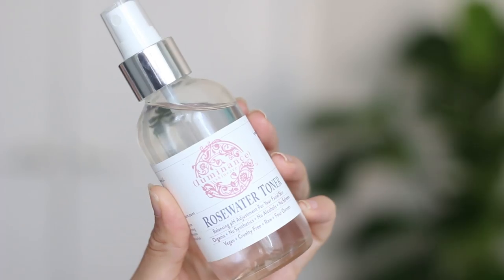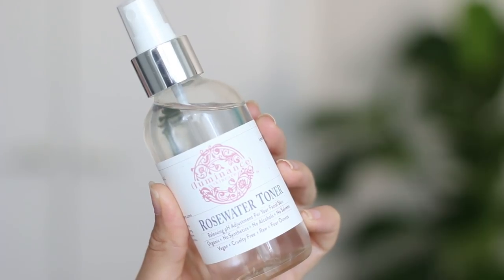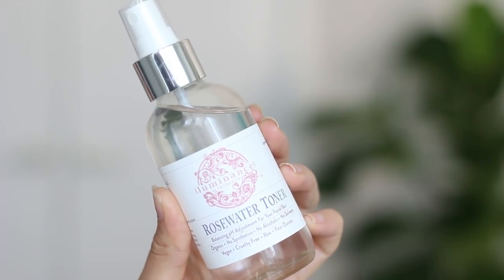Before I do my mascara or lipstick, I'm going to set all this powder with some rose water. This is the Luminance one. People use makeup setting sprays but I feel like it's just more stuff on your face. Rose water refreshes everything, melts it into your skin, and sets it. I'll close my eyes and do a couple of mists, then dry it with my hands.